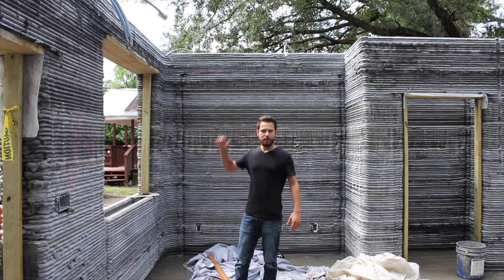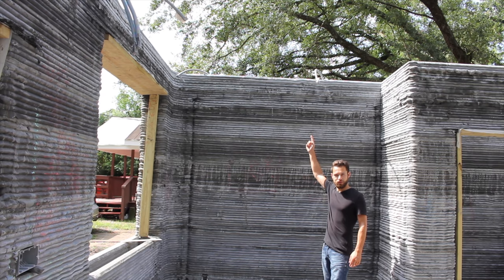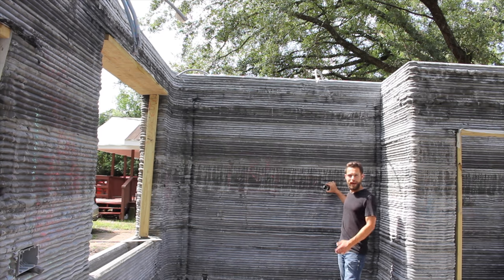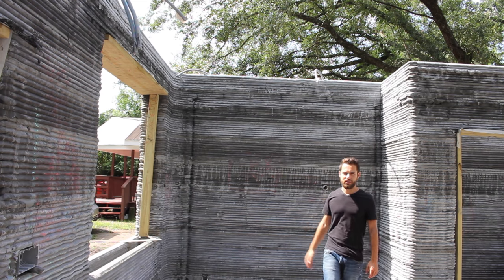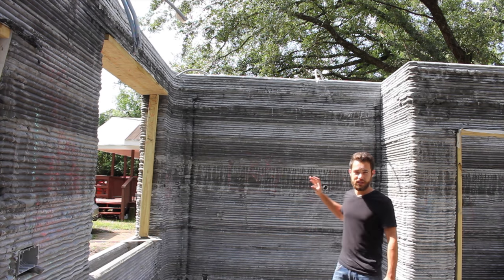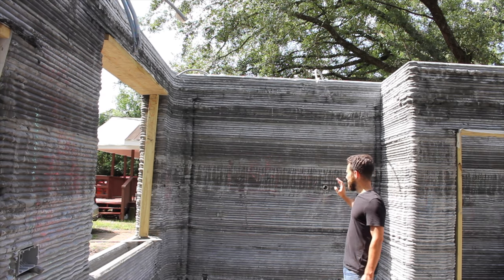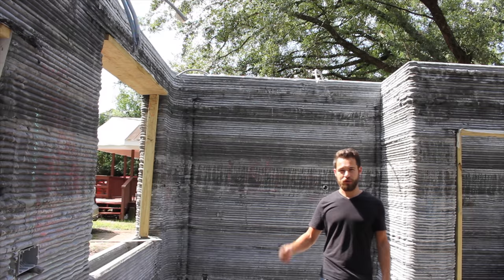It seems like this house will have pretty high ceilings, maybe nine feet tall. If you look closely up here you can see the electrical. They also use PVC pipe to create a gap through the wall, so that they can put in either wiring, HVAC, or plumbing, and have a gap through the wall that doesn't need to be cut out of the hard concrete. By making manipulations to the printed concrete while it's wet, it's much easier — rather than having to bring in a saw, you can just use a spatula or your bare hands.